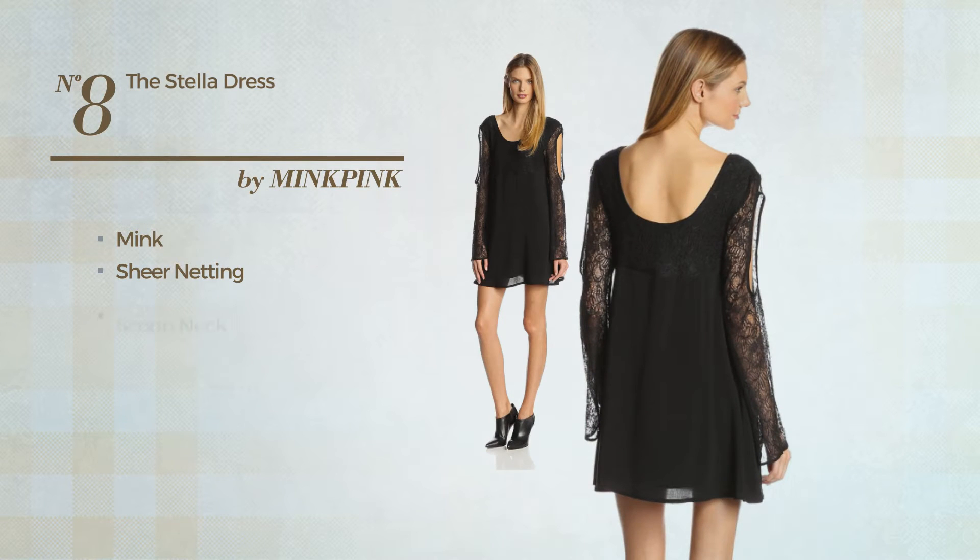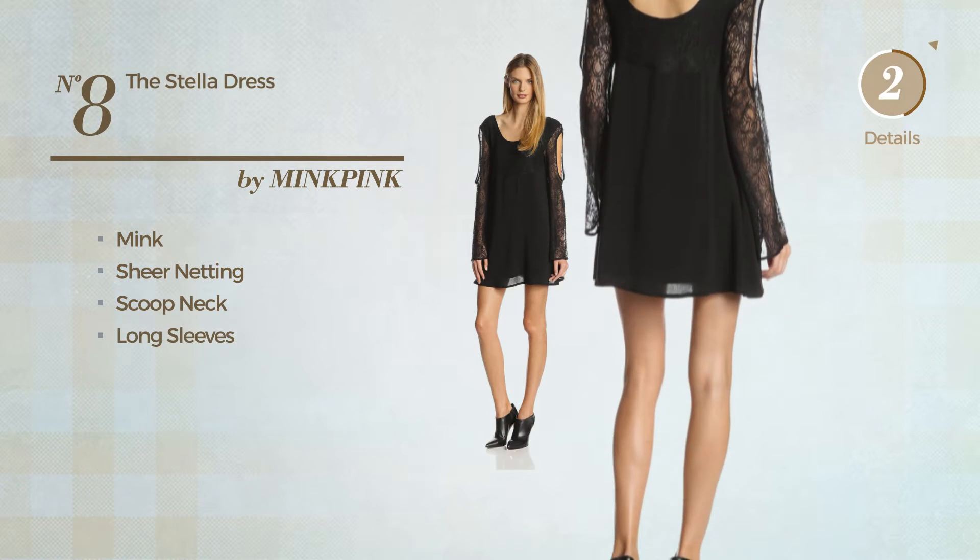Number 8: Adorned with sheer netting, this dress includes a scoop neck and long sleeves. Available in two more colors.